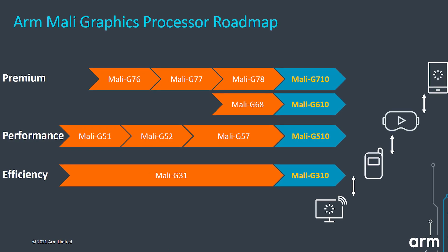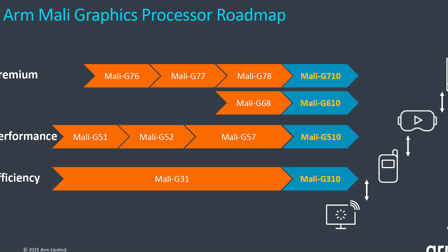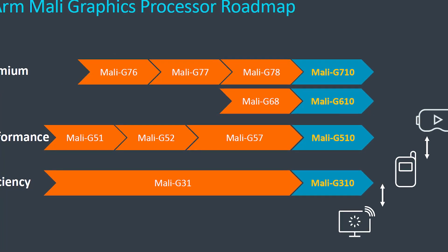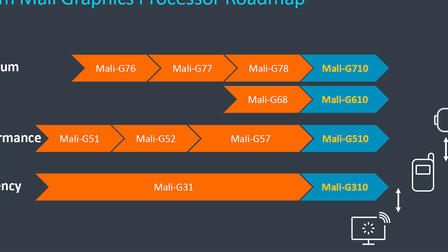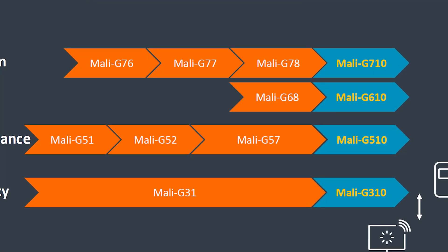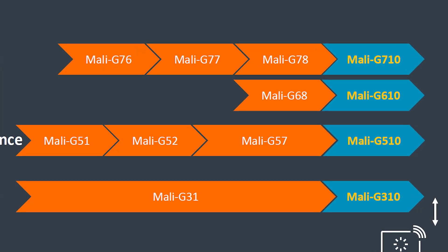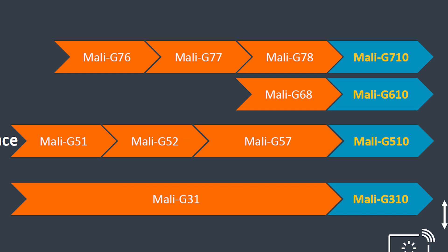The Mali GPU is the world's most popular GPU — it ships in the most devices. The new GPUs, the 710, the 510, and the 310, are further developments of the Mali range in performance, premium, and efficiency tiers. You'll also see mention of the Mali G610 — it's not technically a different GPU, it's actually the same as the 710. However, for branding purposes, it has a limited number of cores. If you're not meeting that minimum core specification, then it's a G610.